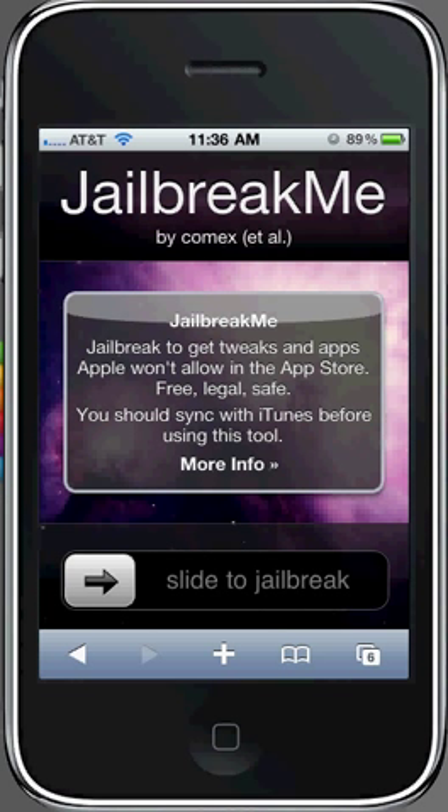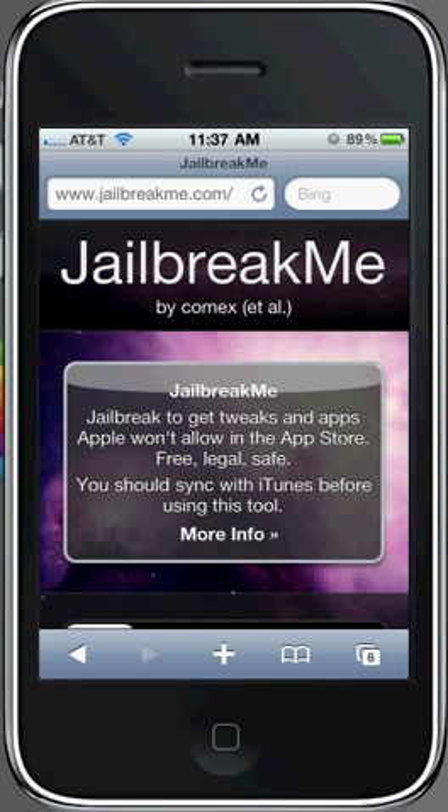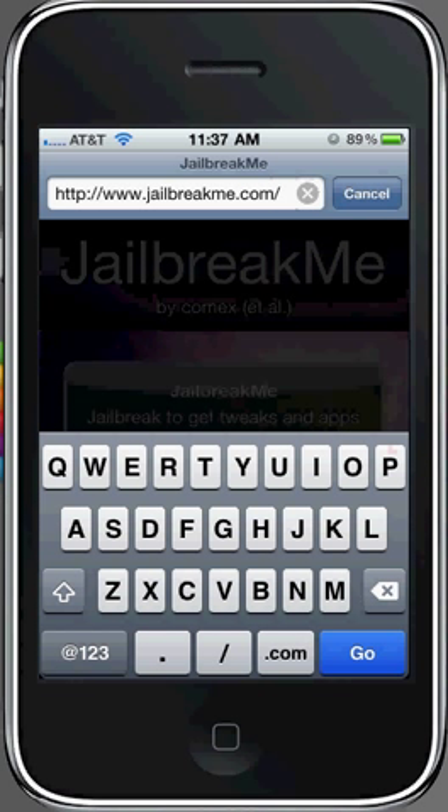Now I've been going to jailbreakme.com, the normal website, and it is working right now — that's the one you see on my screen. So I'm going to show you guys the other addresses that work as well for the same exact jailbreak. You just go up to the bar and the first one you're going to want to type in is jailbreakme.ca.